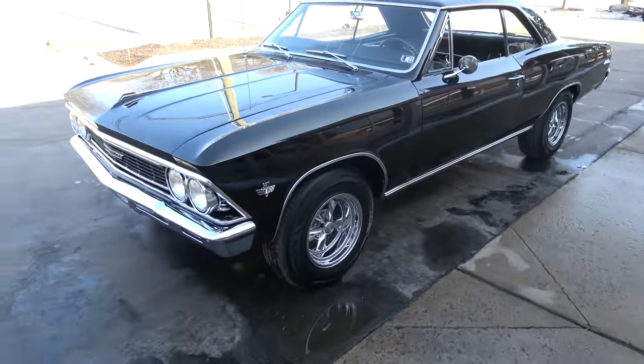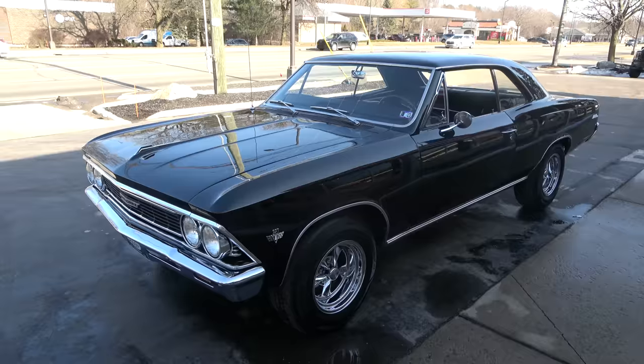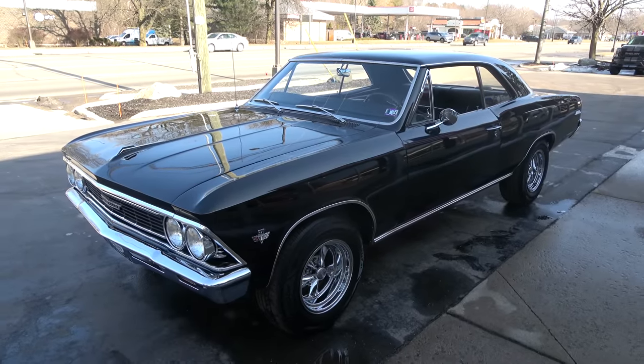Today, guys, I'm going to take a look at just an absolutely gorgeous 1966 Chevrolet Chevelle Malibu. Awesome car — love this car.